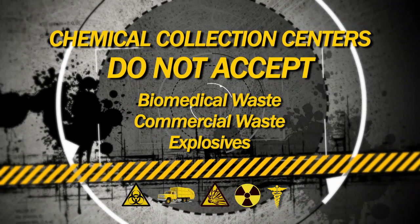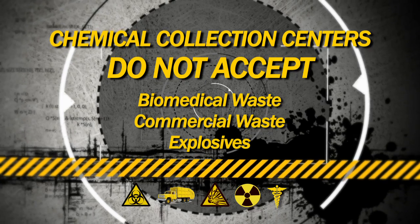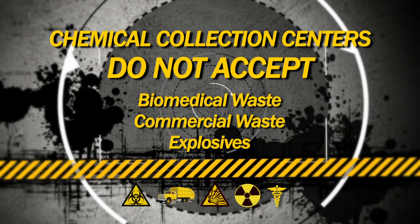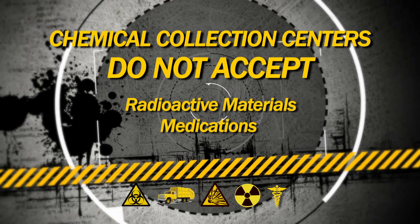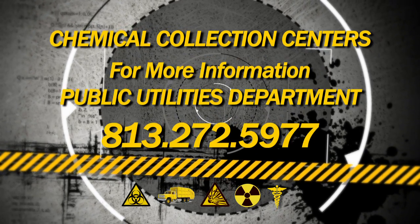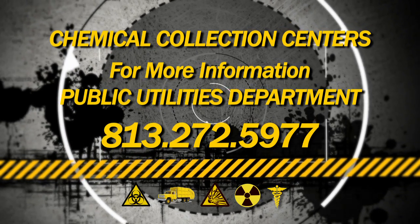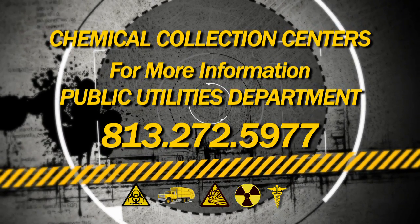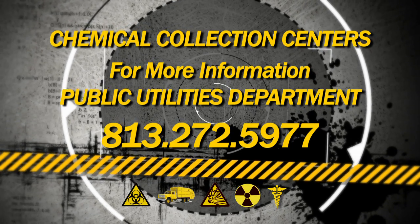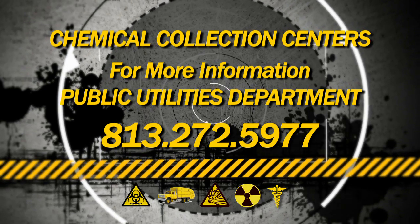For safety reasons, there are some substances that are not accepted at chemical waste disposal sites. These include biomedical wastes, commercial wastes, explosives, radioactive materials, and medications. For information on how to properly discard these or any household hazardous waste, please contact the Hillsborough County Public Utilities Department at 813-272-5977.